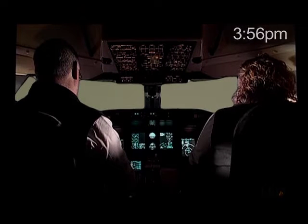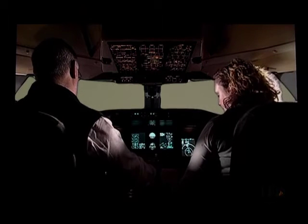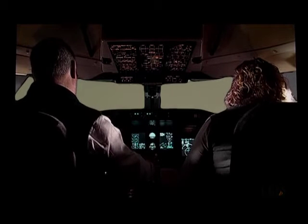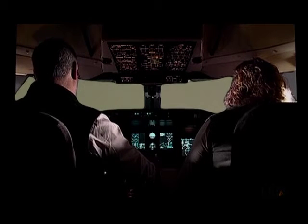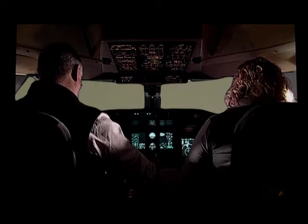Superjet 2245, 18 miles from NARCO, turn left heading 330, maintain 6,000 until established on the localizer, cleared ILS runway 30 left approach. Maintain 330, 6,000 until established, cleared for the ILS 30 left, Superjet 2245.